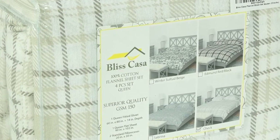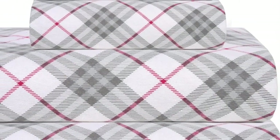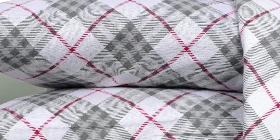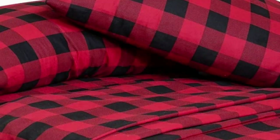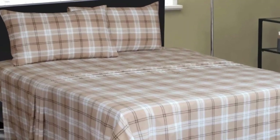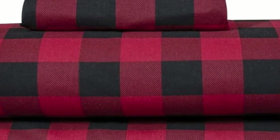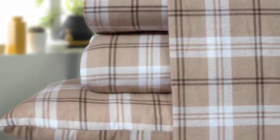Upon arrival, the sheets felt buttery smooth to the touch with a nice thickness and weight. They kept us warm and cozy while also being surprisingly breathable, with adequate airflow to prevent overheating. Although these sheets are a great option for their price point, they could have held up better in the wash. They aren't as durable as some other options, as light pilling and loose threads were noticed after washing. That said, their texture rivals more expensive flannel sheets, bringing a ton of value to the Bliss Casa set.